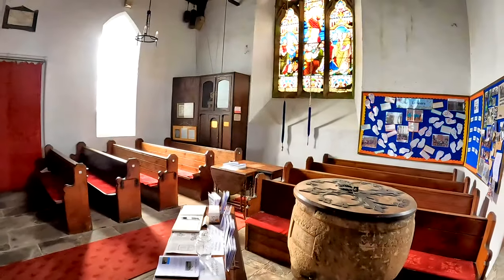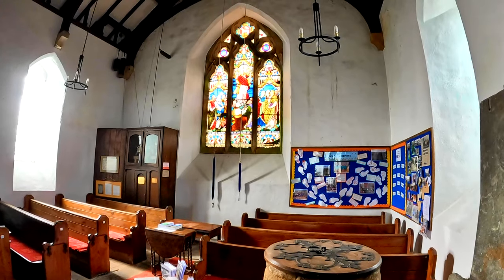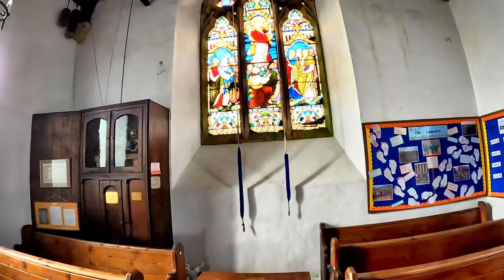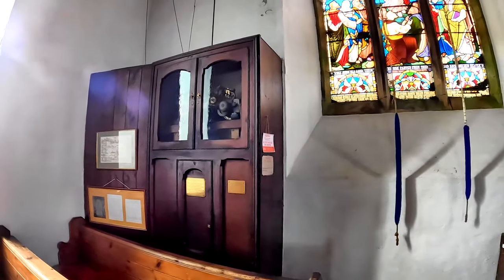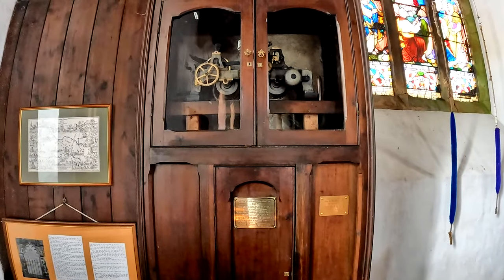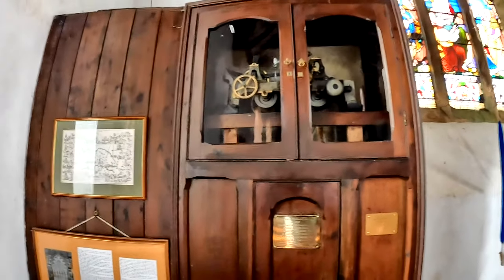Inside we have a special display — and what a fabulous stained-glass window. There's also a very old clock dating back from 1897. I am so grateful that places like this are still left open so you can come in and take a quiet minute.